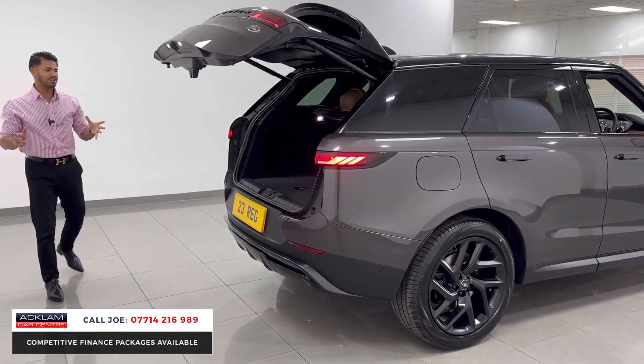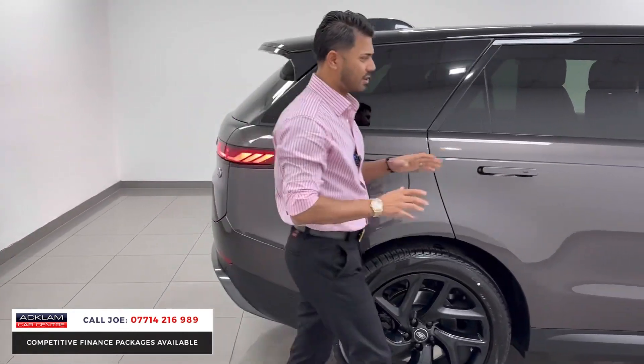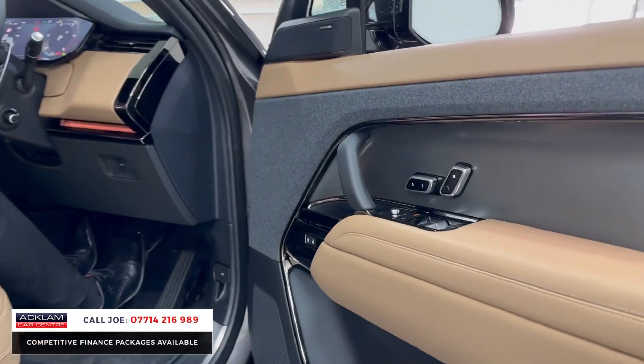The car's in brand new condition in every single way, but what really stands out is the Chiranta Grey and the Caraway interior, because you just don't see many about. There are lots of blacks and whites and different greys, but to get one this colour with this interior really is special.